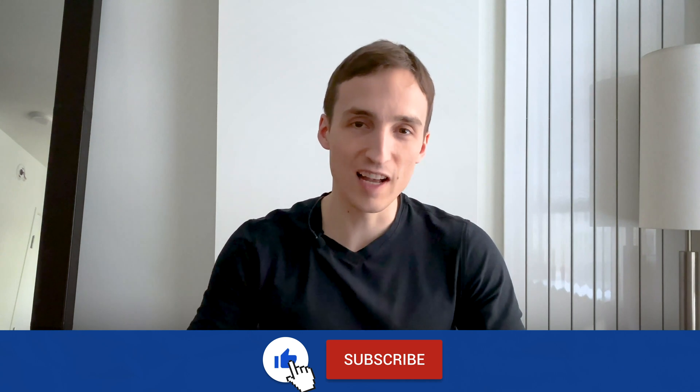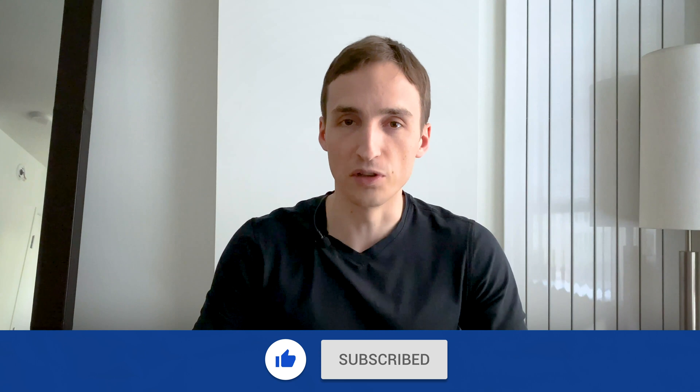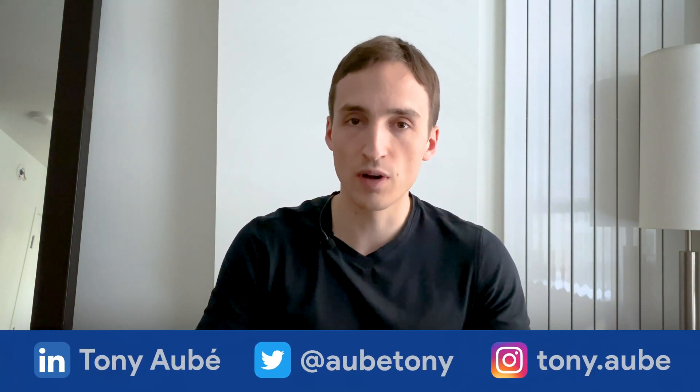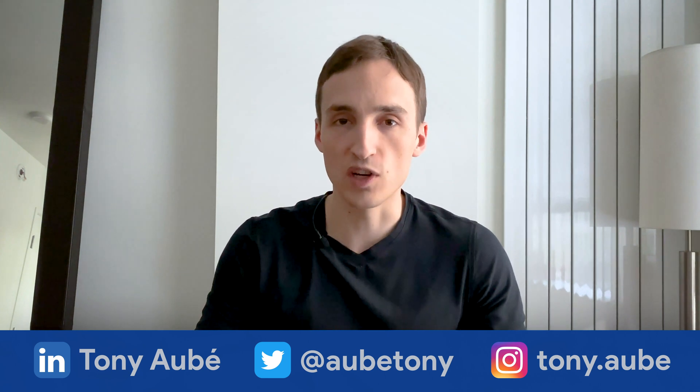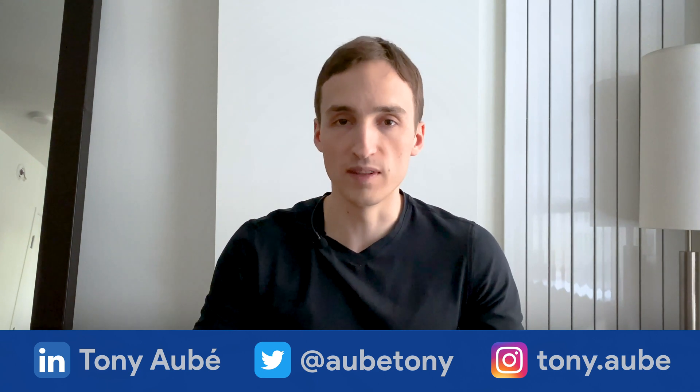So that's it for this video. Thank you so much for watching. I hope that you've enjoyed it and learned something from it. If you did, feel free to smash the like button and subscribe to my channel because I'll be posting more content like this in the future. You can also follow me on LinkedIn, Twitter, and Instagram — you can ask me any design questions you might have, and I'd be really happy to answer them. Who knows, it might lead to another one of these videos. That's it — see you in the next video. Ciao.